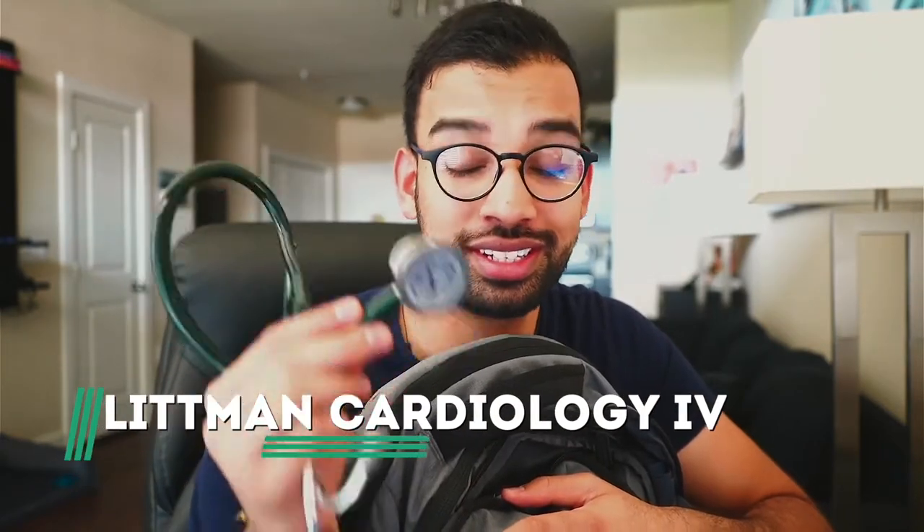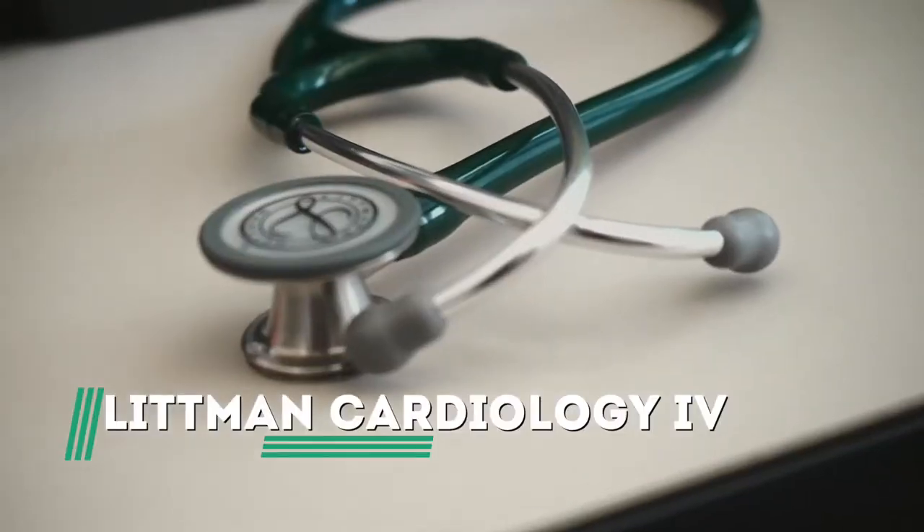Now let's talk about some of the medical things I carry on a day-to-day. Probably the most important is my stethoscope — the Littmann Cardiology 4 series. It's the same stethoscope I used for the last two years of medical school and I continue to use now in residency. Eventually I'll be upgrading to something a little bit cooler when I'm an attending, but for medical school and residency this does more than enough. If you're interested in all the different stethoscope options, I'll link the full blog post down below.